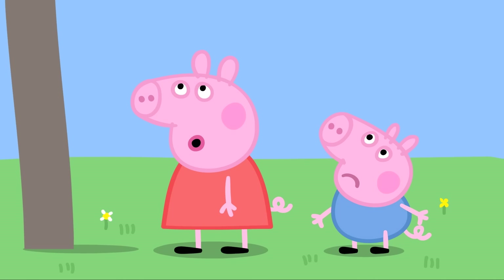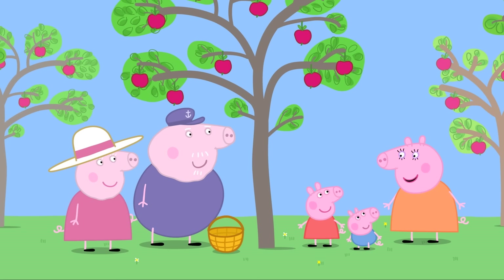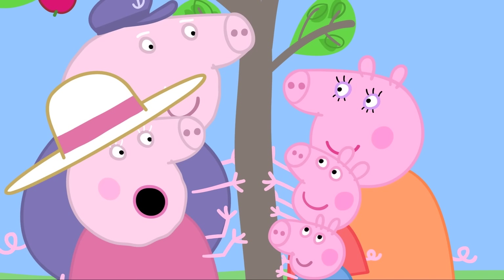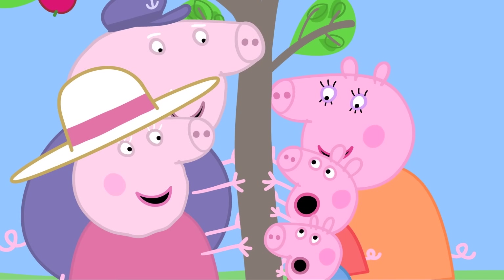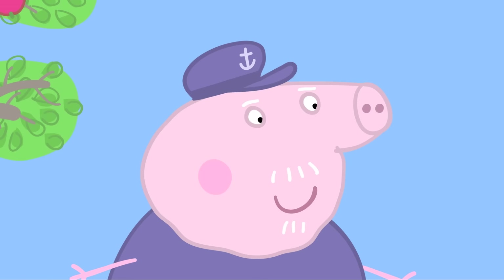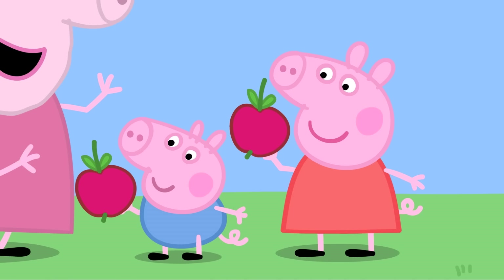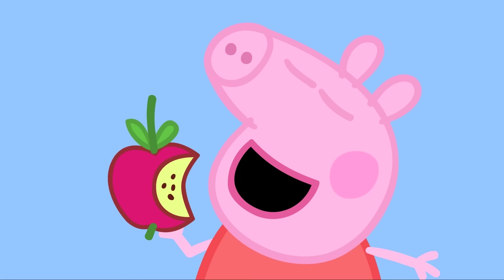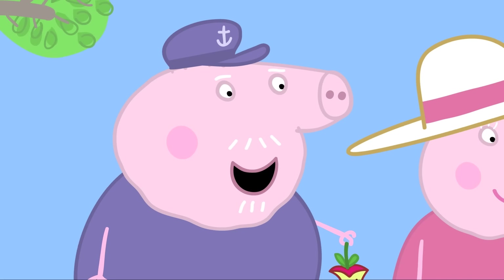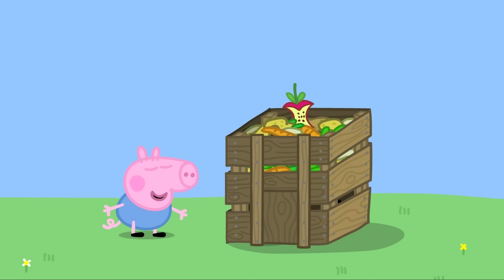Granny Pig asks if they'd like to help collect apples. Peppa says yes, but the apples are too high up. Granny and Grandpa have a trick — everyone holds on to the tree and on the count of three, shakes it as hard as they can. One, two, three! It's raining apples! Peppa asks if they can have an apple, and Granny says of course. They're delicious. Granny asks what they do with the apple cores — George wiggles his fingers to show they go into the compost for the worms. Correct!